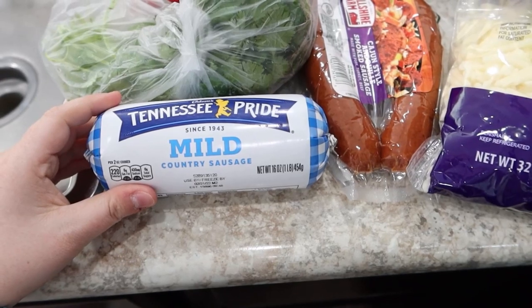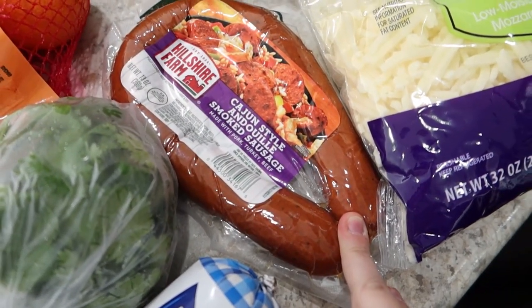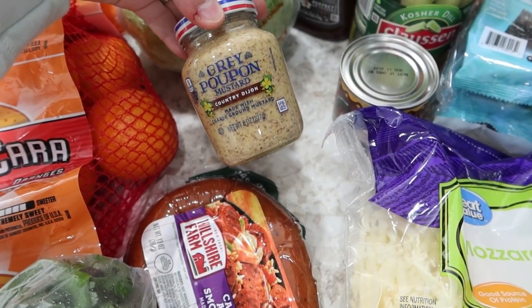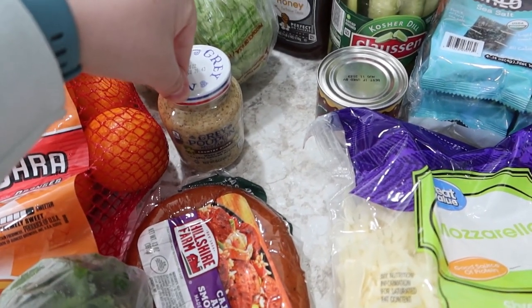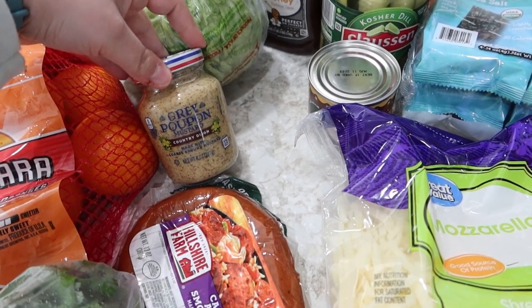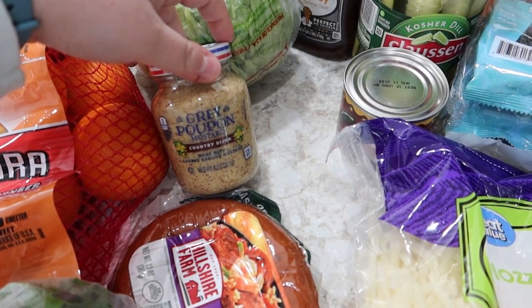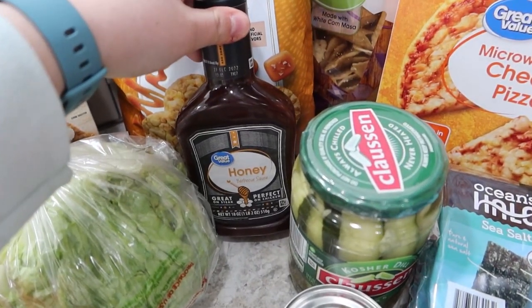Tennessee Pride mild country sausage for breakfast burritos. Cajun style andouille smoked sausage for the cowboy stew. Some Grey Poupon Country Dijon mustard — the coarse ground. I wanted the regular kind; I'd had it at Jeff and Lauren's house recently on a sandwich and it was really good. I had never had Grey Poupon, believe it or not. But they didn't have the regular, so I'm hoping the coarse ground is just as good.